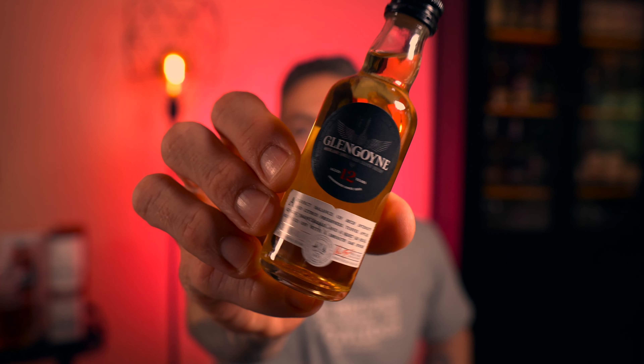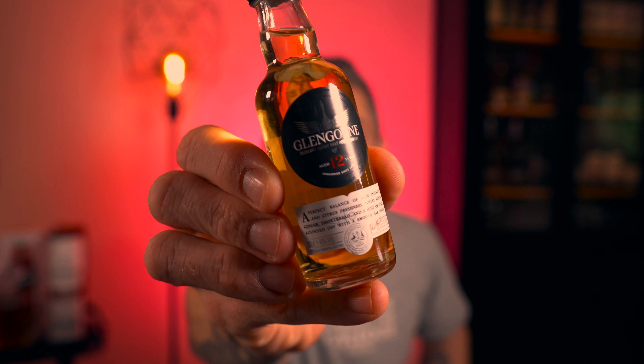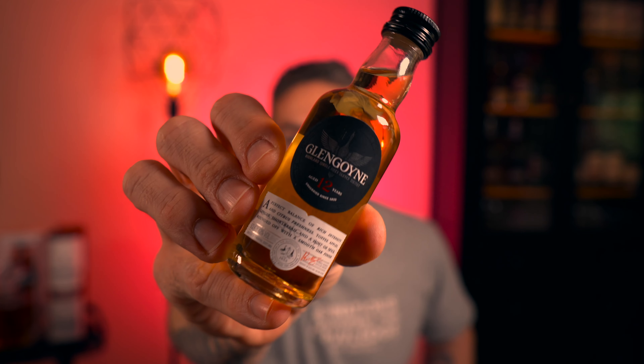I'm not sure how well you'll see this given that it's a smaller sample bottle. You might not pick up on all the detail, but this is one that I recently picked up in a set of three different Glengoyne whiskeys — being the 12-year-old, the 18-year-old, and the Legacy Chapter 2. I've never tried Glengoyne whiskey before, so this is my first time tasting the Glengoyne 12.